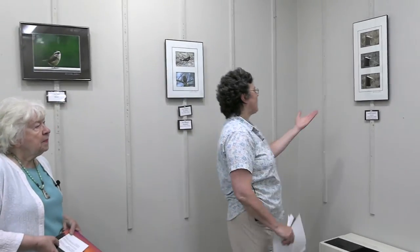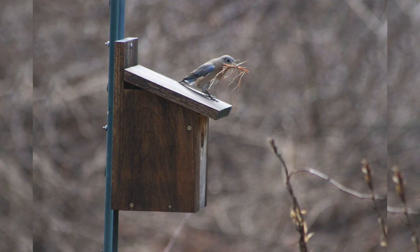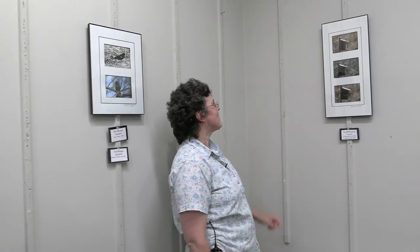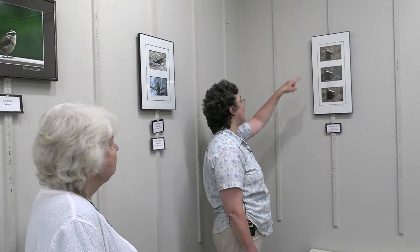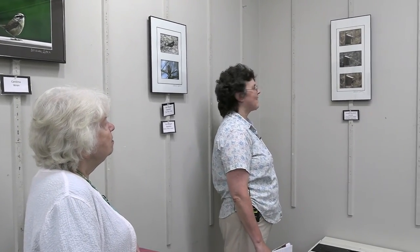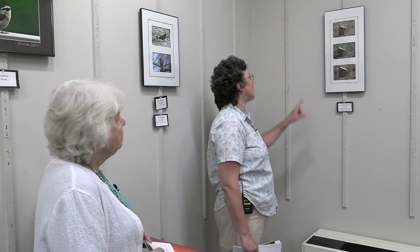Over here we have a collage with the eastern bluebird — three photos of a bluebird carrying pine needles into the box to make a nest. This is in my yard. I just watched them go back and forth gathering pine needles and coming back into the nest, taking quite a few photos in sequence. I took quite a few before selecting these three. They're very fun to watch as they do that. Usually one nest per year with these.